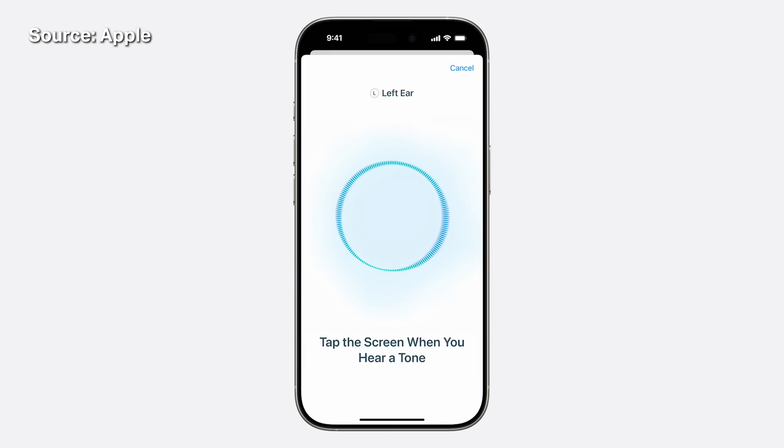TechCrunch's Brian Heater actually got to try an incomplete version of the feature last week. Apparently, it starts off with a five-minute test that assesses your hearing. If your hearing is fine, the hearing aid feature won't be activated for you. On the other hand, if you're diagnosed with severe or profound hearing loss, Apple will recommend that you see a hearing specialist instead.